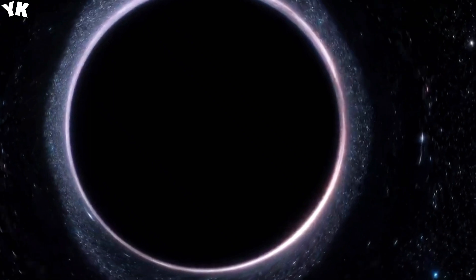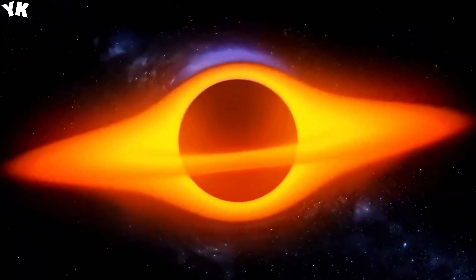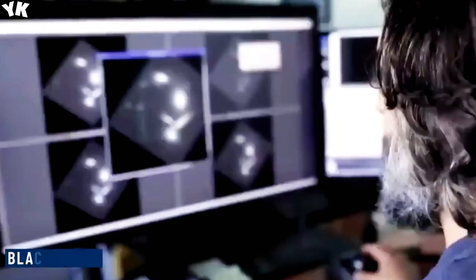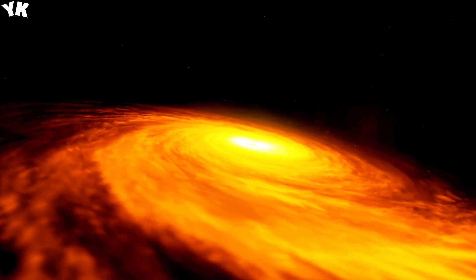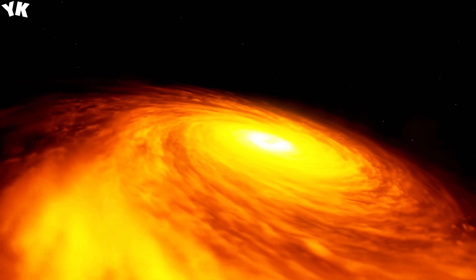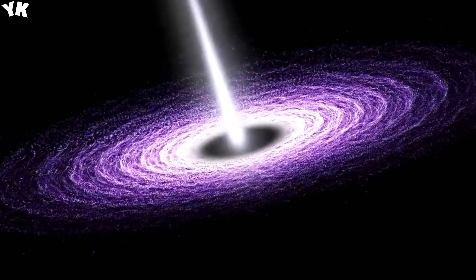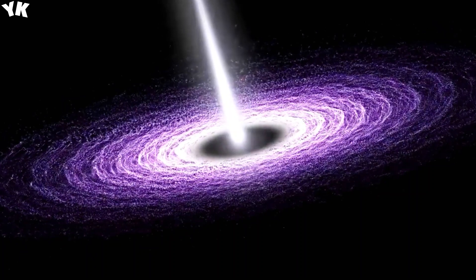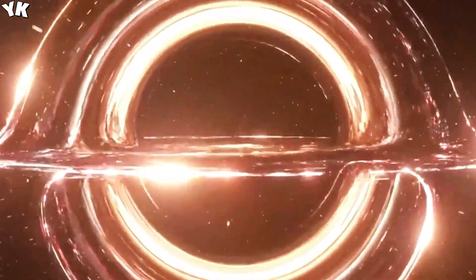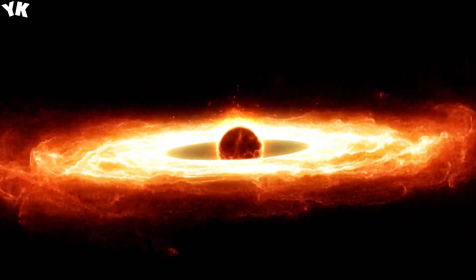Near a black hole, the extreme gravitational pull causes time dilation, where time appears to slow down for observers farther away. This effect, predicted by Einstein's theory of general relativity, underscores the mind-bending nature of black holes and their influence on the fabric of space-time. Despite their elusive nature, black holes leave indirect clues about their existence and characteristics, such as gravitational lensing — a phenomenon also predicted by Einstein, occurring when massive objects like black holes bend space-time, distorting the path of light and magnifying distant objects.